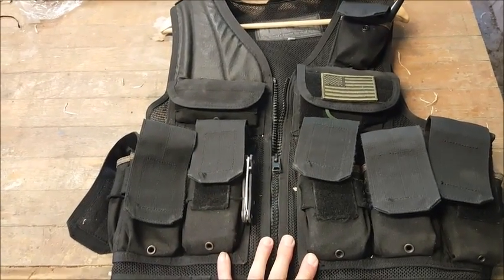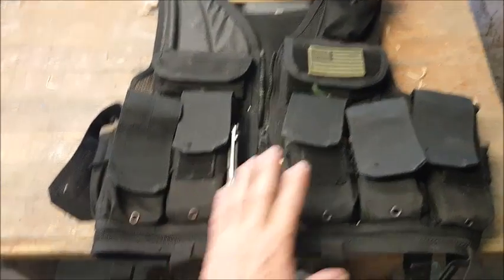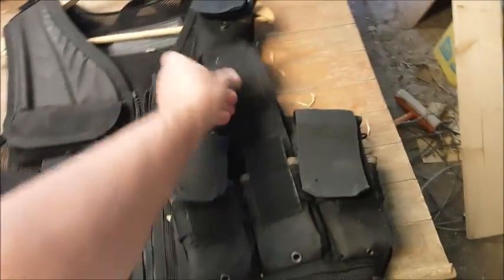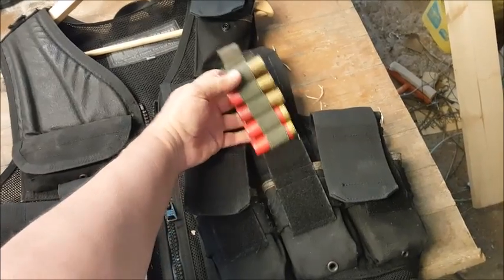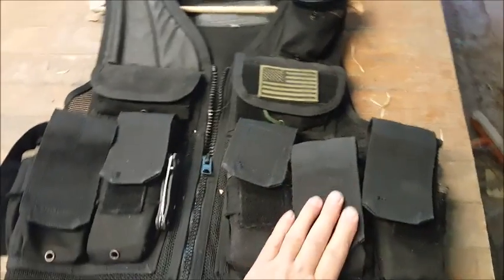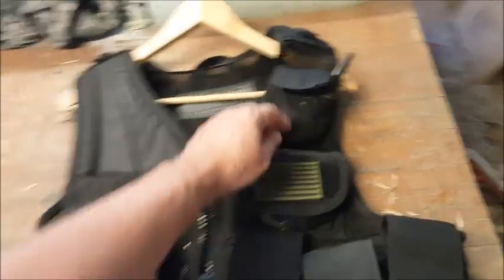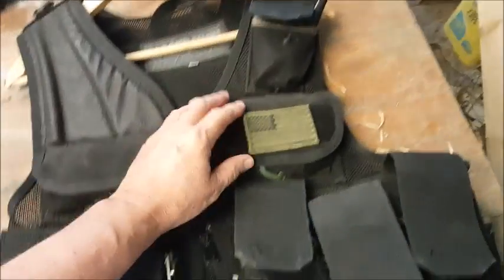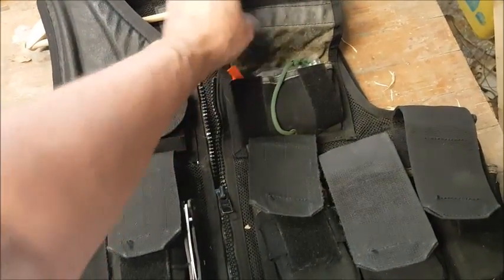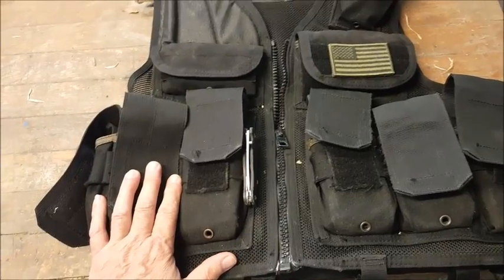Either a chest rig or a vest like this Blackhawk vest works well. It was originally designed for M16 pouches — carries six of them — but by using these cards, you can easily turn it into a shotgun vest. It doesn't carry a lot of gear, but it carries what you need: some sort of radio comm, a backup whistle, a tourniquet, and I try to keep a pocket knife on all my gear as well.